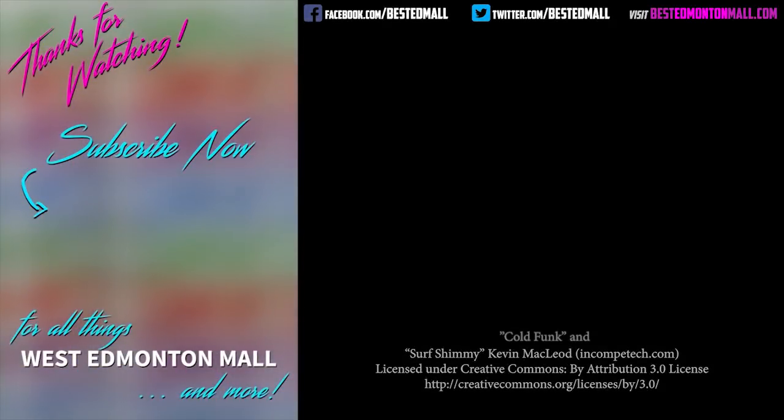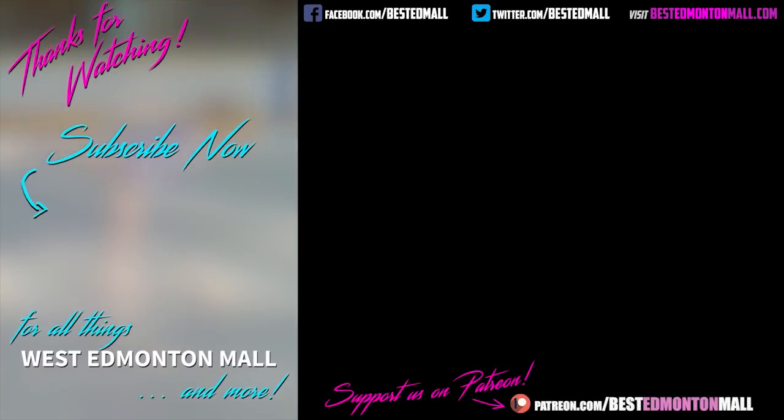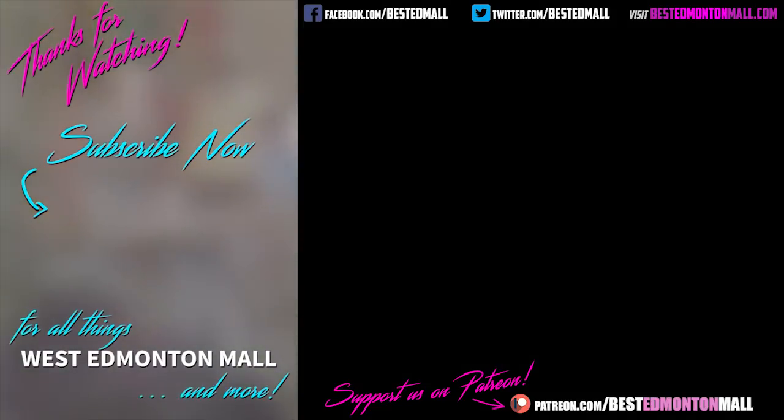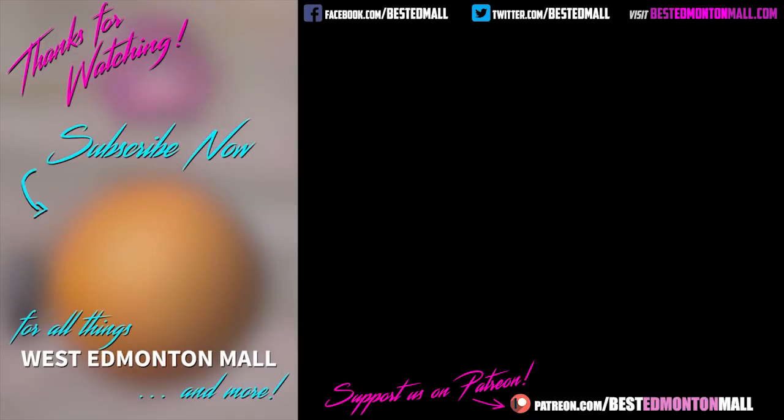So what's your favorite part of the commercial? Let us know in the comments below. If you enjoyed this video, please subscribe to our channel, help us out by giving us a like and a share, and maybe even visit our Patreon page. Then why not check out one of our other videos — all about the greatest indoor show on Earth, West Edmonton Mall. And thanks for watching.